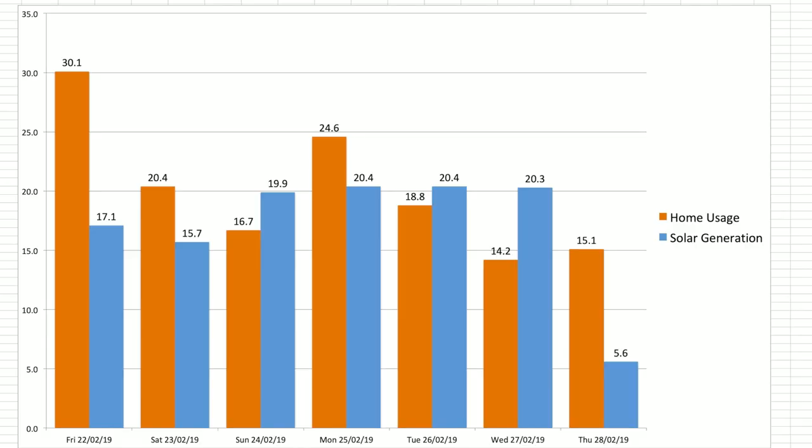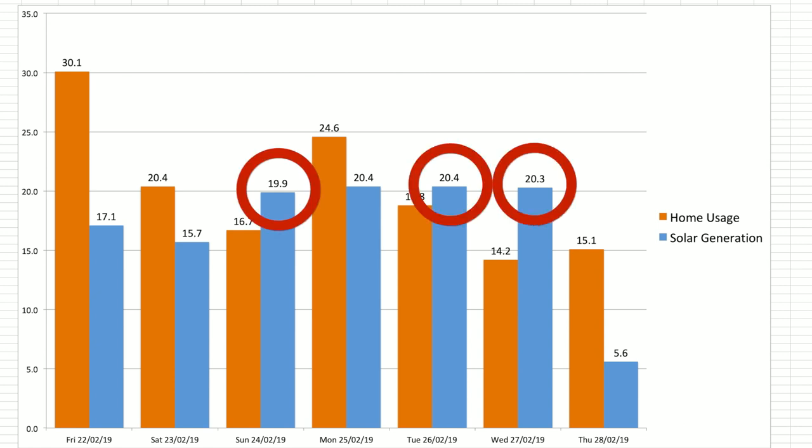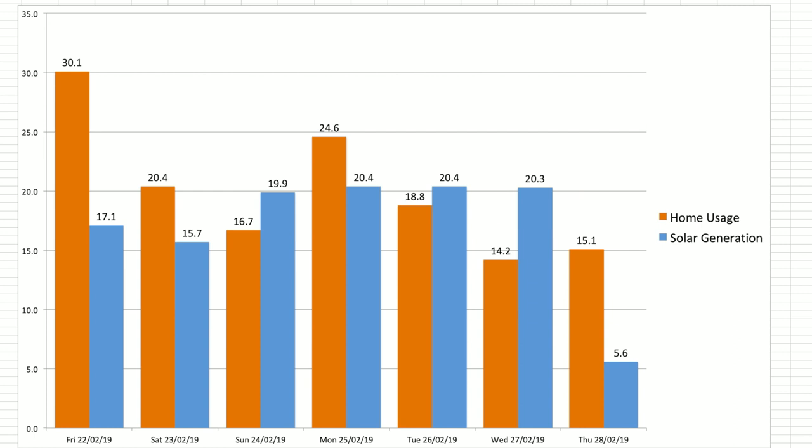This chart shows our total home usage and solar generation in kilowatt-hours over those seven days. You can see there are three days where our solar generation was actually more than our home usage.